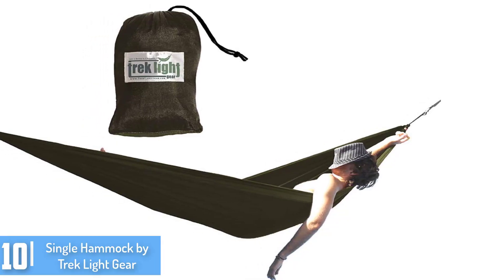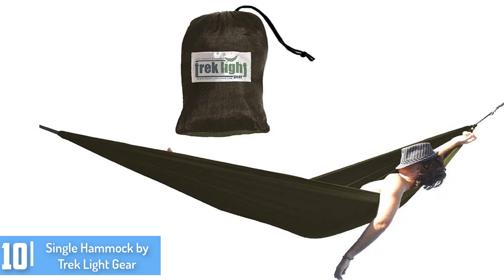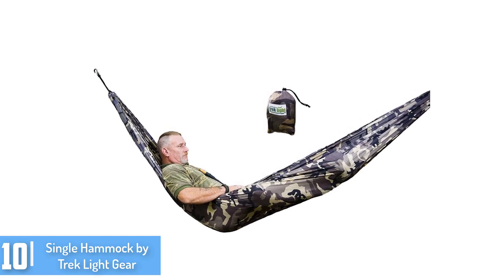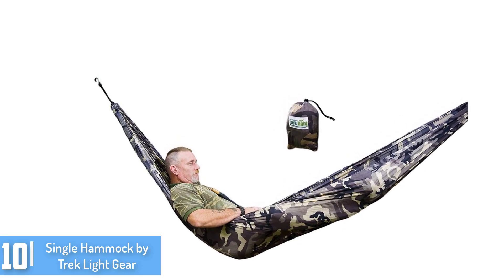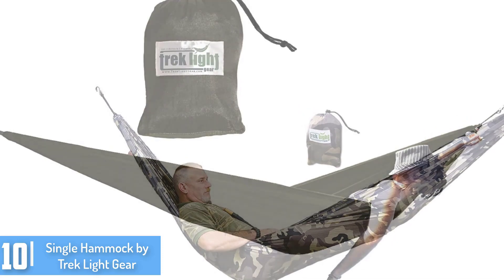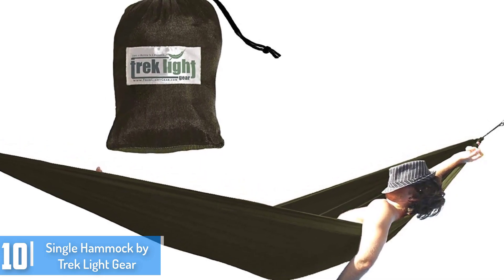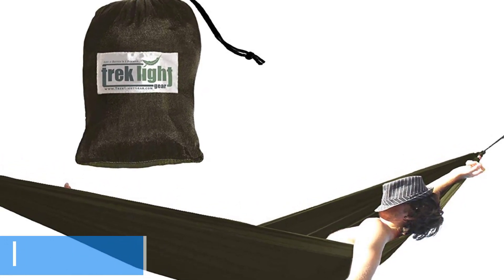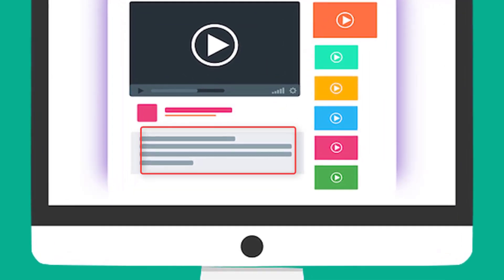Starting at number 10: the Single Hammock by Trek Light Gear. It is a great hammock that is 5 inches wide and 10 inches long. Its capacity is 400 pounds and its weight is 16 ounces. It is a classic design hammock that is the ultimate combination of portability, lightweight, and comfort. It is made out of durable materials that provide comfort and last longer. Check out the description for more information about this product and the latest price.